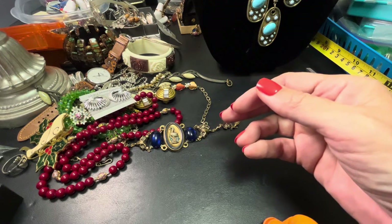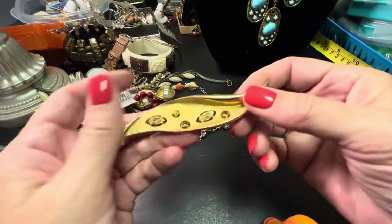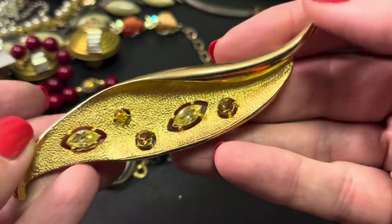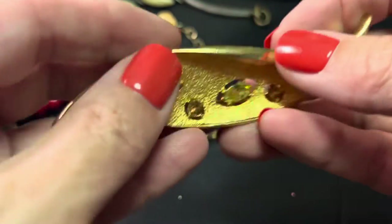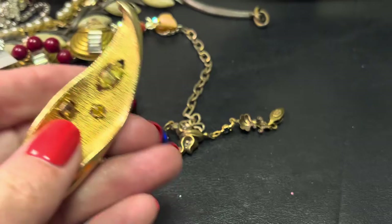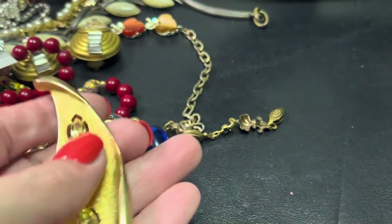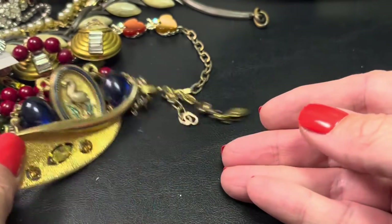Here's another — well, Emmons before it was Sarah Coventry. This beautiful one — maybe Autumn Splendor, I'd have to look it up again. It's marked Emmons, so Emmons is what Sarah Coventry was before Sarah Coventry. This is really large and beautiful for fall — not picking up how great it is, but it's four and a half inches. This would be $32.